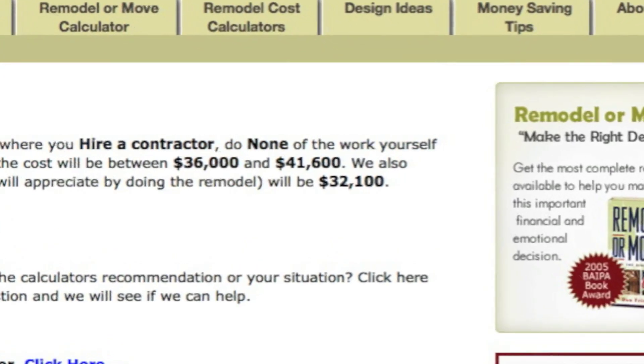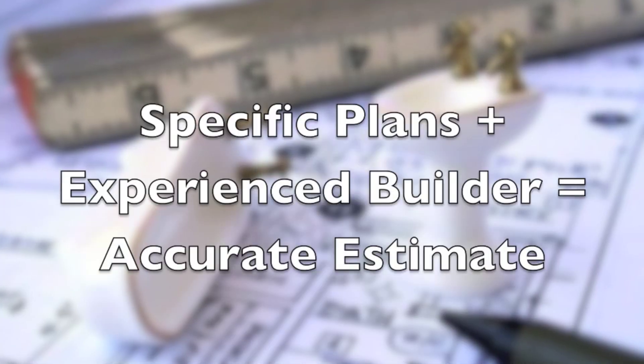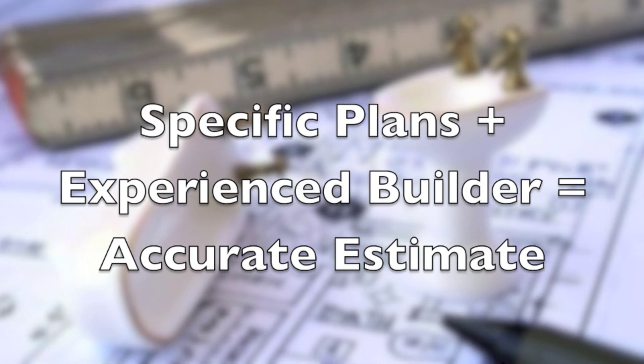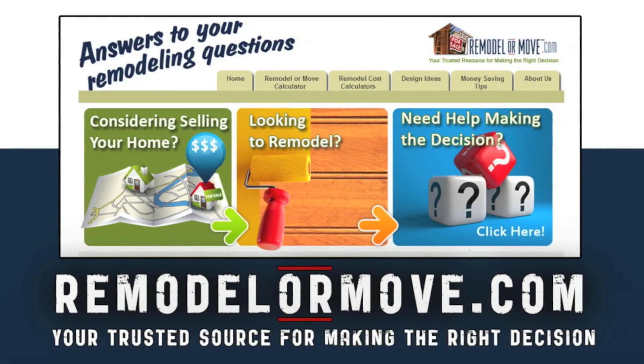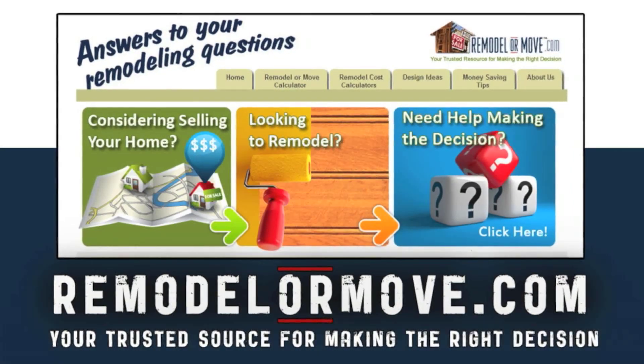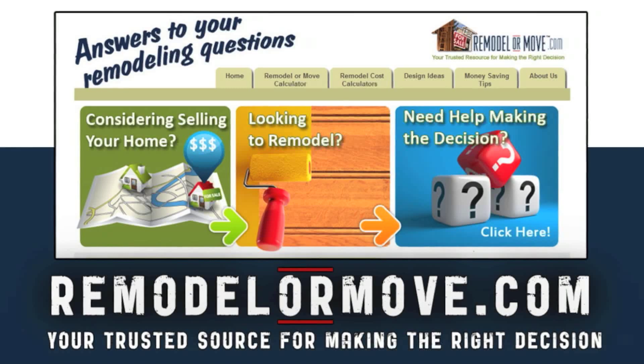Remember, this is a rough estimate. You will need specific plans and an experienced builder to give you an accurate estimate. Get your estimate of the cost to add a bathroom right now at www.remodelormove.com.